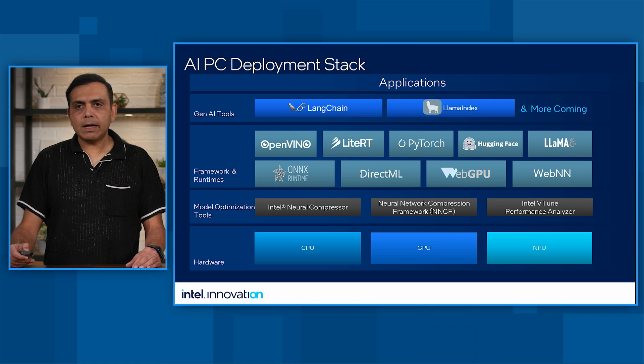We have an end-to-end deployment stack. There are a set of Gen AI tools which are evolving in the ecosystem — for example, LangChain and Llama Index — and we have support for these tools for our developers, continuing to add more support as we go along this Gen AI journey. On frameworks and runtimes, we support a plethora of frameworks and tools, including OpenVINO, which is an end-to-end stack by Intel, plus all other key ecosystem frameworks. For model optimization and profiling, we have capabilities that allow developers to optimize models for speed and memory efficiency and help them scale across different devices.